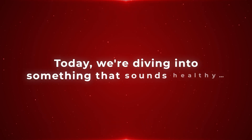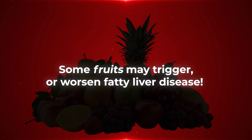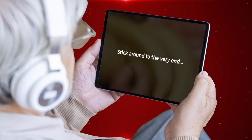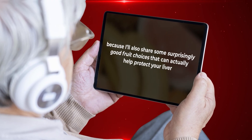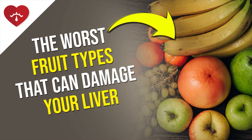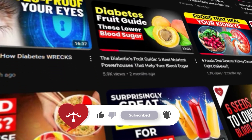Hey everyone, today we're diving into something that sounds healthy but can sneakily damage your liver if you're not careful. Some fruits may trigger or worsen fatty liver disease, but which ones and why? Stick around to the very end because I'll also share some surprisingly good fruit choices that can actually help protect your liver. Now I'm going to break down the worst fruit types that can damage your liver. Welcome back to Diabetes Smarts, where we decode diabetes science into simple, life-saving tips.